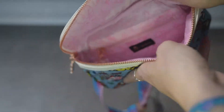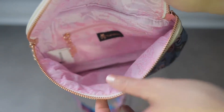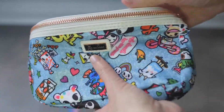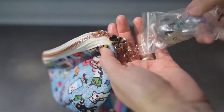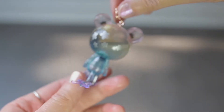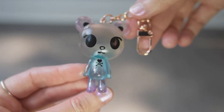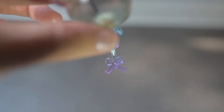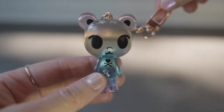I also got this beautiful Tokidoki Stellina keychain. It has one small zippered compartment and one main compartment, and a beautiful keychain detail. It is super adorable — look at the little tail! I will definitely use this on this bag and on my other JuJuBe Tokidoki bag as well.